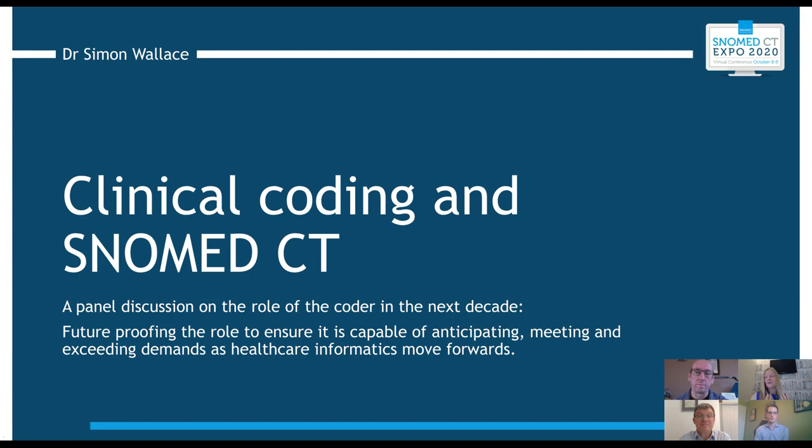For me, coders investing in the future means investing in their SNOMED knowledge. I've been in coding a long time and think we've waited a long time for this to start to happen.